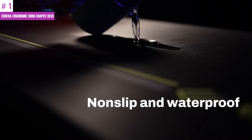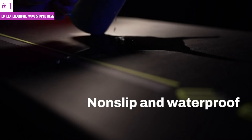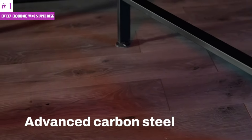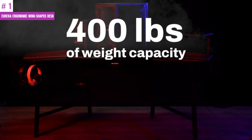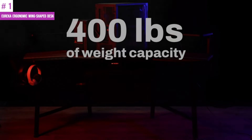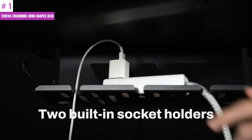The desk's keyboard tray can move up and down and rotate 360 degrees, allowing you to find a comfortable position for your hands. If not needed, you can pull it backward under the desk. The keyboard tray comes with a mouse pad, and the desk also includes a customized full desk mouse pad.